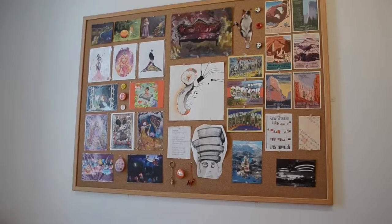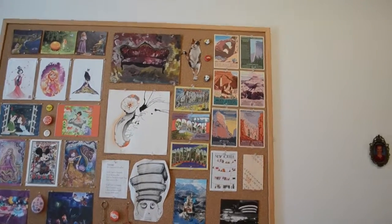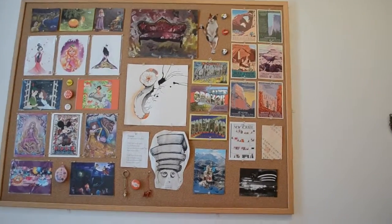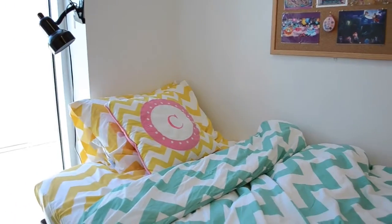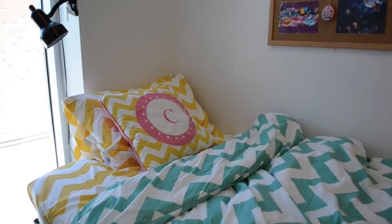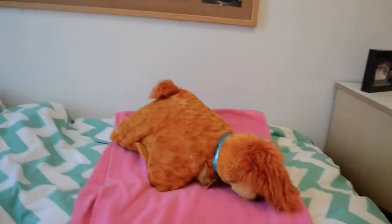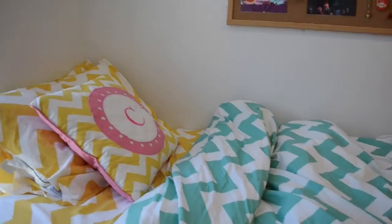I just have my little Disney section over there, my art prints, some traveling postcard-y things, and then stuff to remind me of home. And then this is my lovely bed — it is Pottery Barn. I go to a school that's really cold, so I tried to make my room really pop with color, because when it's winter and dead outside it can be really depressing. So I wanted to keep myself happy.